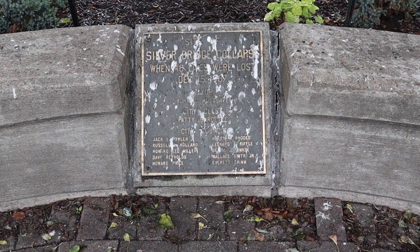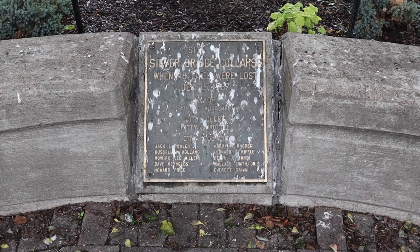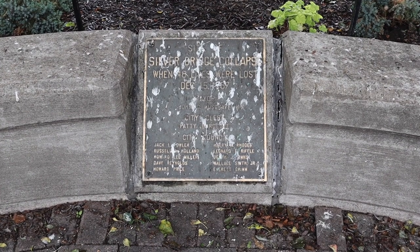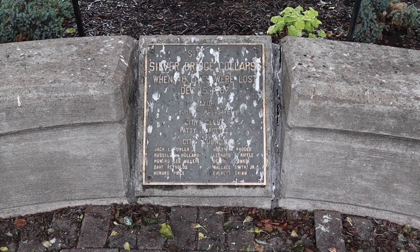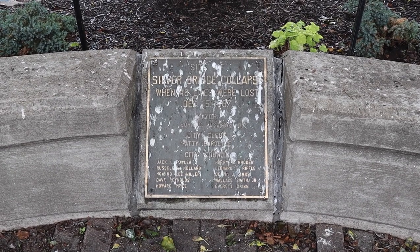And this is what I wanted to show you. This is located across the street from the Mason County Courthouse. I know you can't read it because of all the bird droppings, but this is the site of the Silver Bridge Collapse when 46 lives were lost on December 15, 1967.